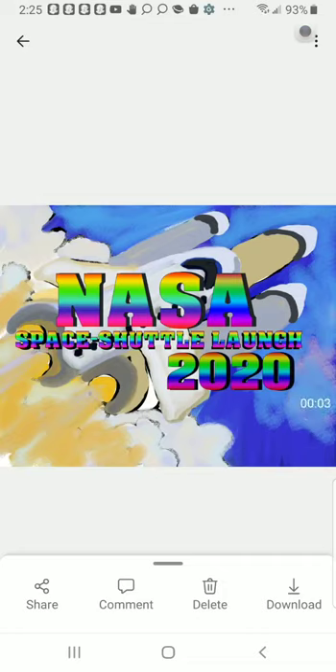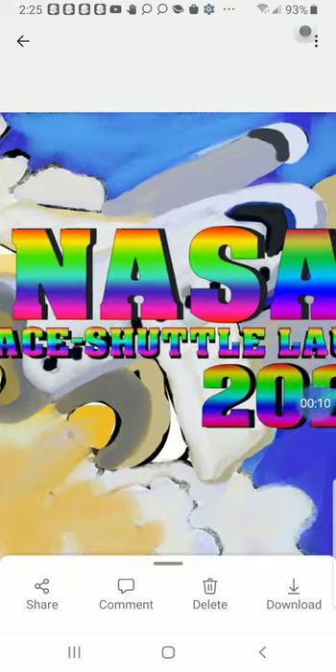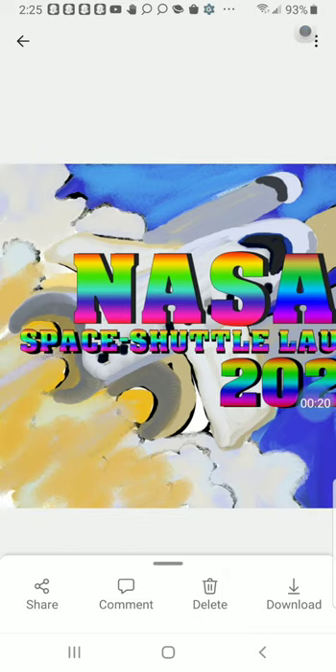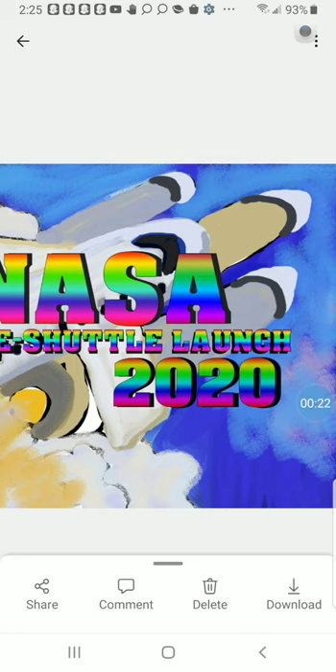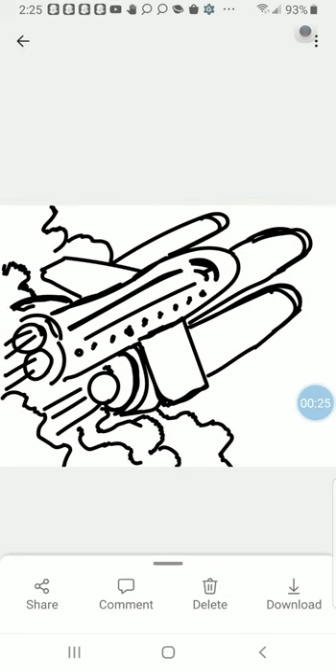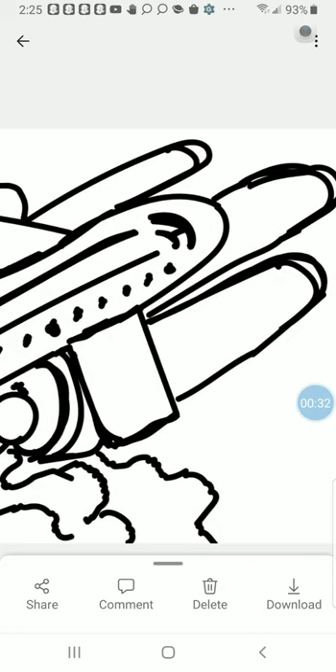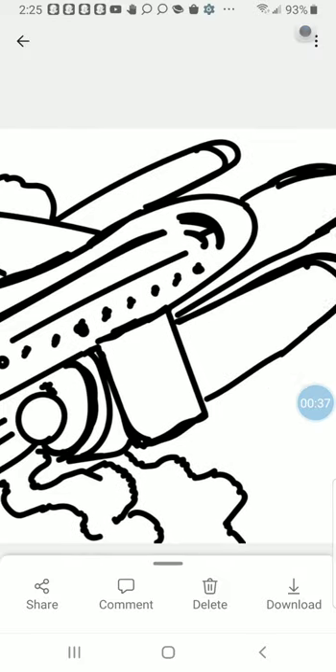Hello everyone. Here to show you right here is this illustration painting I talk about for the NASA Space Shuttle launch right here. I think this took place last year, back in the spring of 2020. I thought I'd go ahead and show everybody the details of this illustration drawing — the details of the launch, including the rocket and the shuttle.